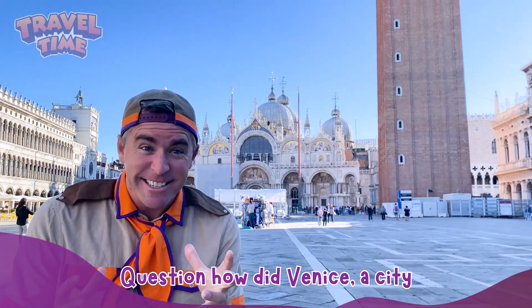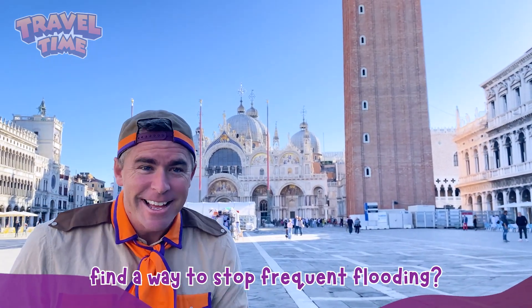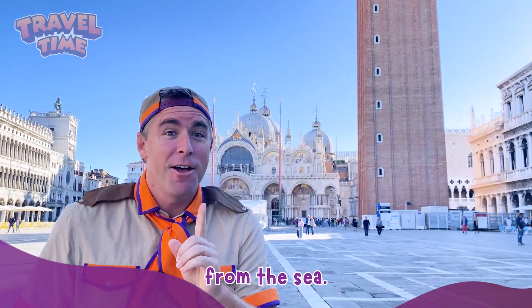Question: how did Venice, a city built on water, find a way to stop frequent flooding? Let's dive into the fascinating story of how Venice is protecting itself from the sea.